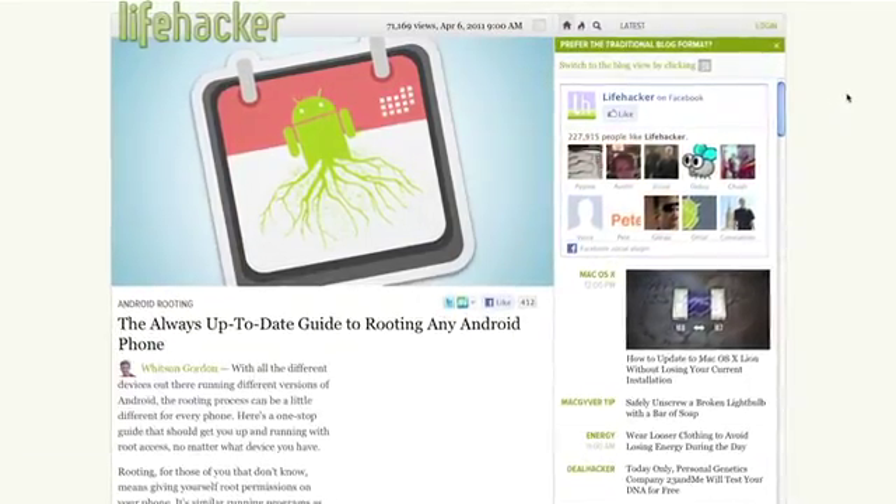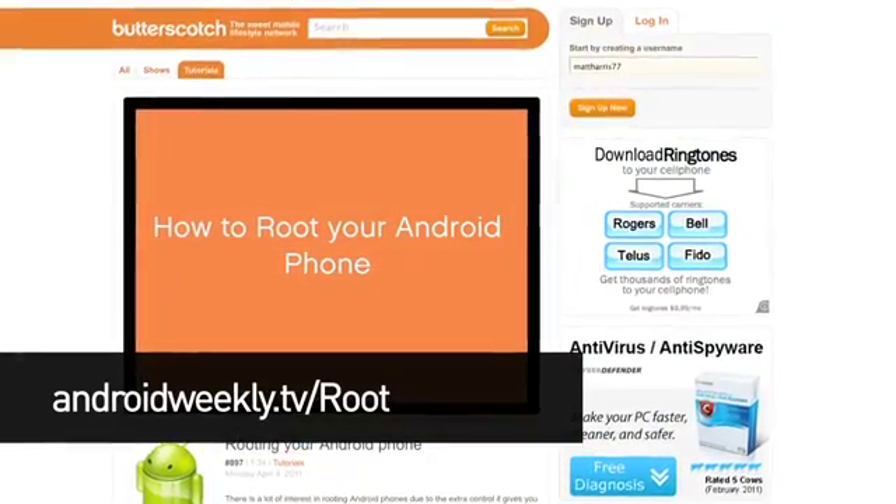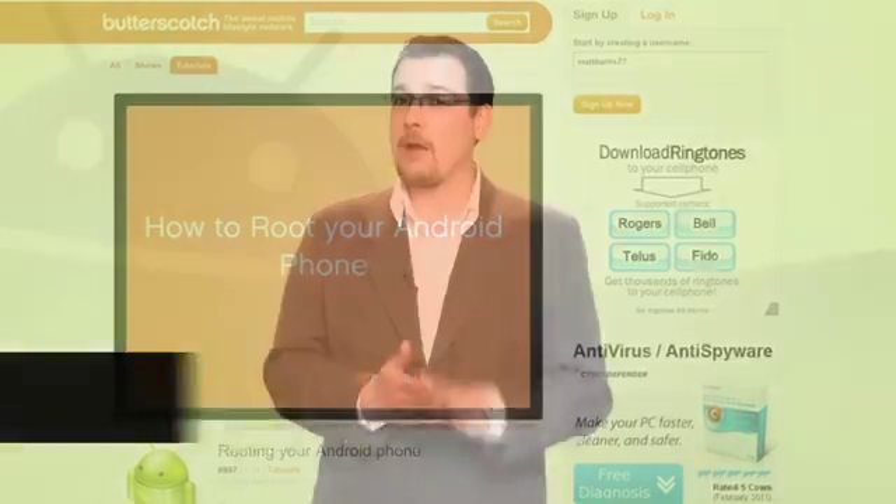While there are some super simple ways to root Android phones, they don't work for all makes and models. In fact, some manufacturers try to put safeguards in place to keep you from rooting your phone. Before you dig around trying to find a root method that will work for your phone, check out our tutorial on rooting. It won't work for every phone out there, but it is the easiest way to root and should be the first method that you try.